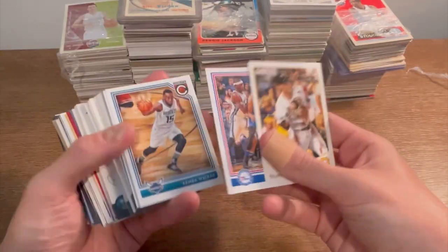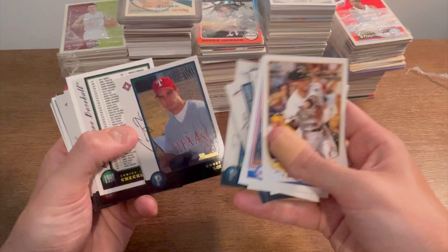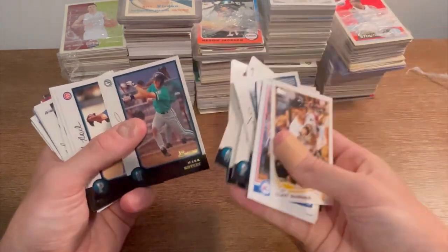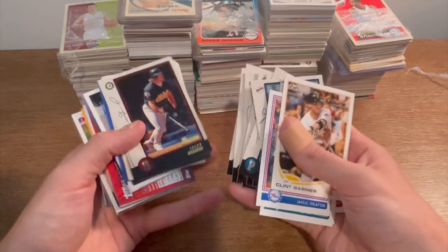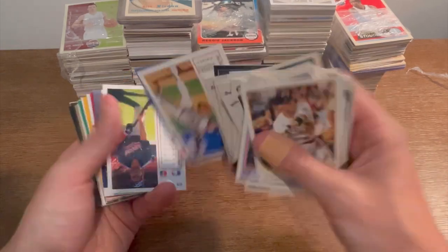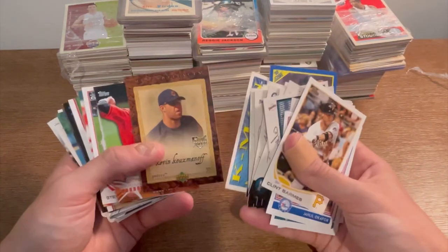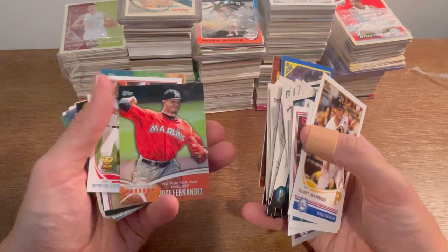Clint Barmes, Jahlil Okafor, Kemba Walker, Rudy Gay, Jim Thome, Jordan Wells — probably a rookie card. Mark Kotsay, Sandy, Jason Hammel. Bobby Witt — I believe that's Bobby Witt Jr.'s dad. Kevin Kuzmanoff rookie card. Future Now Jose Fernandez — so sad, we lost him way too soon.